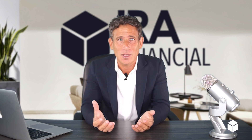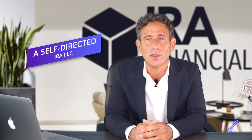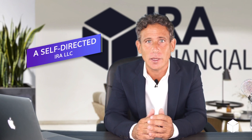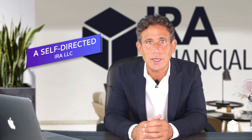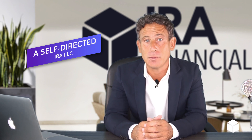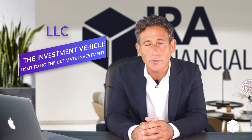Well, actually, they're pretty much the same. A checkbook IRA is another word for a self-directed IRA LLC. Essentially, it's an IRA that wholly owns an LLC — a limited liability company — that is managed by you, the IRA owner. And the LLC is the investment vehicle used to make the ultimate investment.